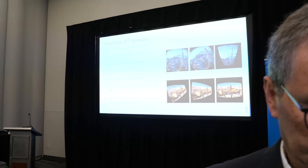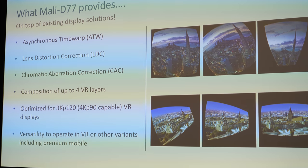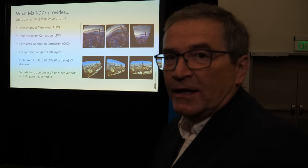We're here at the SID Display Week 2019. My name is Roger Barker, I'm a product marketing director for ARM Limited. Right here at the show we're launching the Mali D77, our new display processor that we're aiming specifically at the head-mounted device market.